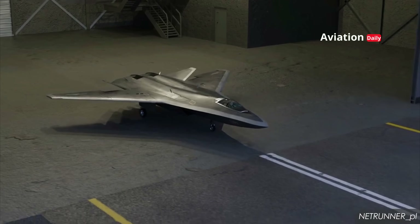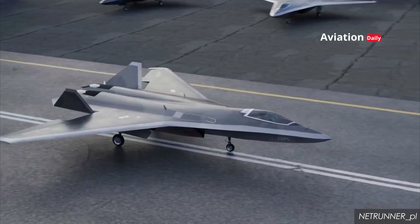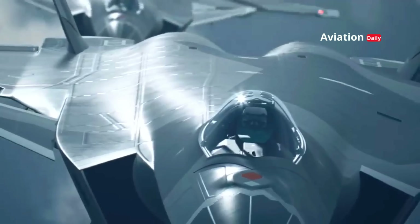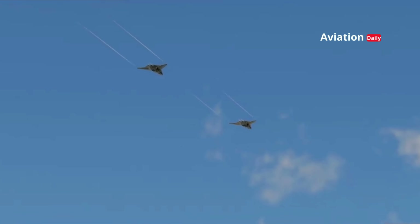When the J-50 takes to the air, the world holds its breath. Not just about the sophistication of the machine, but also about the geopolitical implications that came with it. Its presence sparked debate, changed the balance of power, and forced other nations to adapt to a new reality in the airspace.